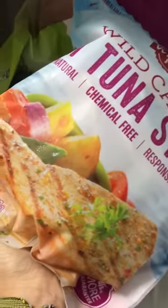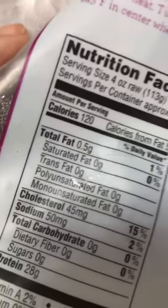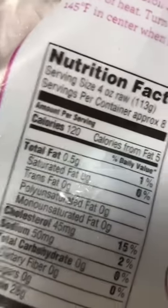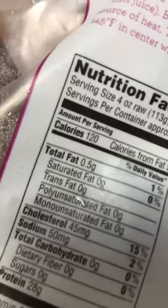Another fish we buy is tuna steaks. These also come measured out and pre-cut, so you know you're getting 25 to 30 grams of protein per tuna steak, depending on size. It really helps to track your protein intake a lot better.